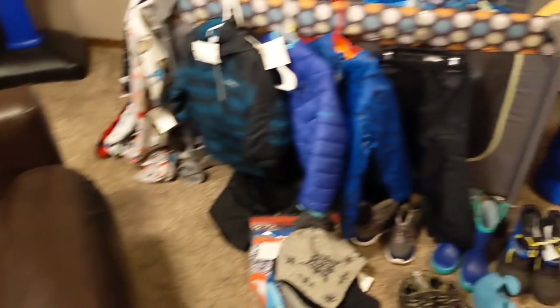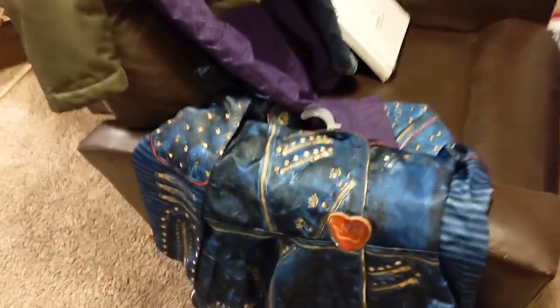Here's a preview of my haul and we're gonna start over here on this side. This is my daughter's stuff that I got her.